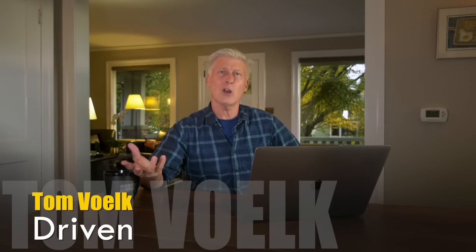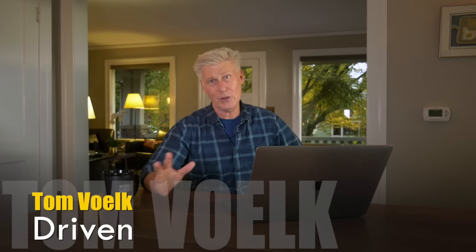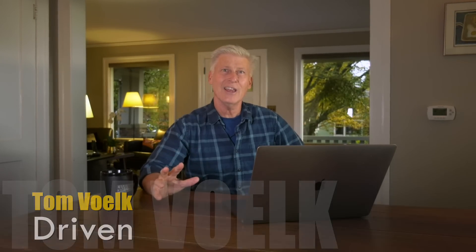Hey everybody, I'm Tom Volk, and normally every Tuesday I drop a high quality car review. This is different — this is a preview, not a review, because I have not driven the 2023 Kia Sportage nor have I seen it in person. But the company has sent some video along and some details. It looks promising.